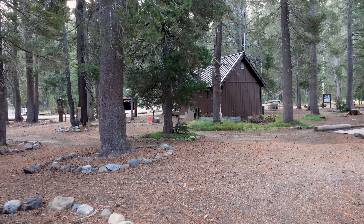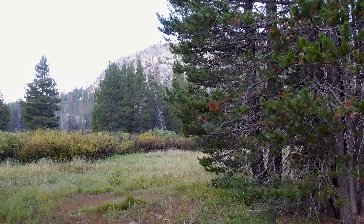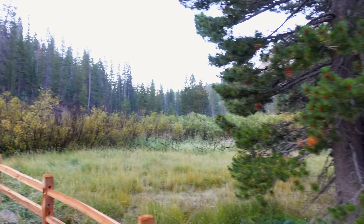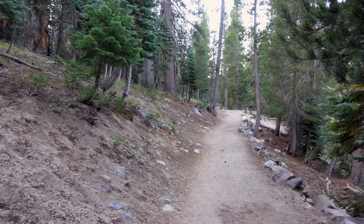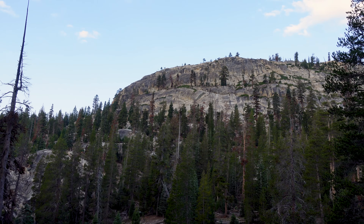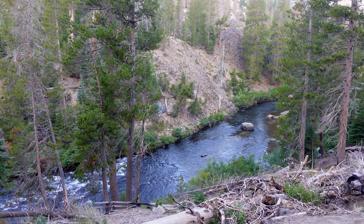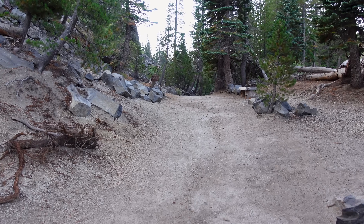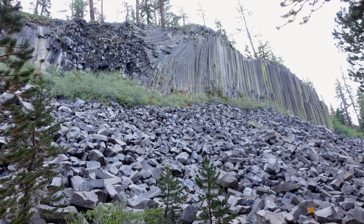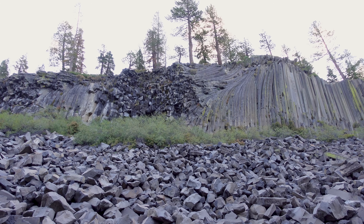The hike out to the columns was not too hard. I started my AllTrails app and started clocking the route — about a mile and a half or so, not a big deal. Along the way, we enjoyed the mountain scenery. Eventually we came upon one of the strangest sights we've ever seen: a large group of fallen geometric columns. The shapes are so distinct, it's hard to believe that nature could create something like this.